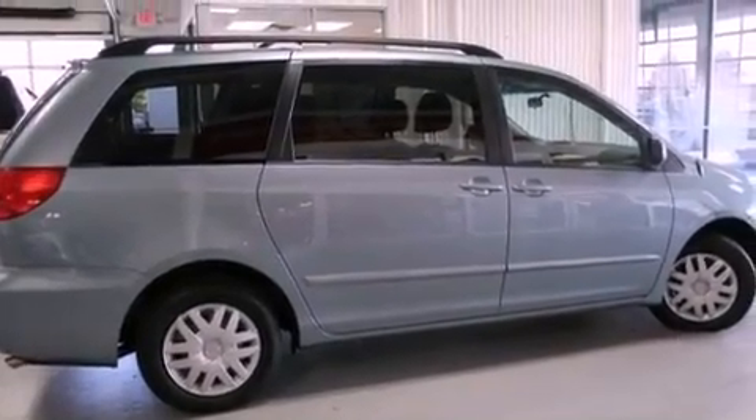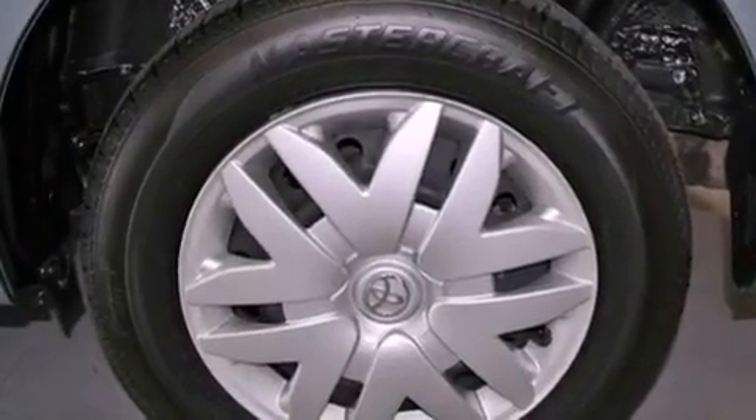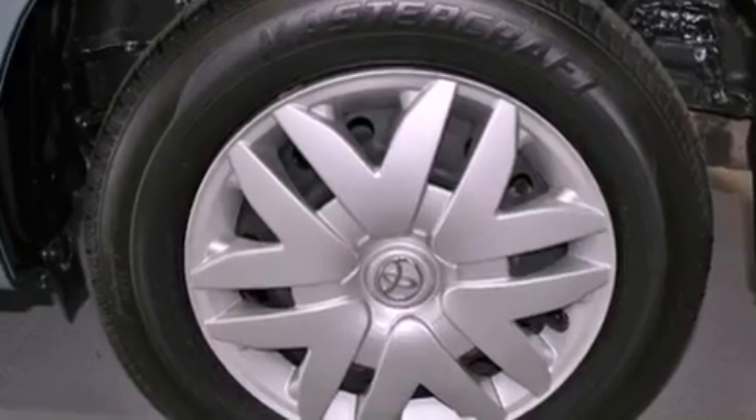Also included are 12-volt power outlets, an anti-lock braking system, air conditioning, and satellite radio.